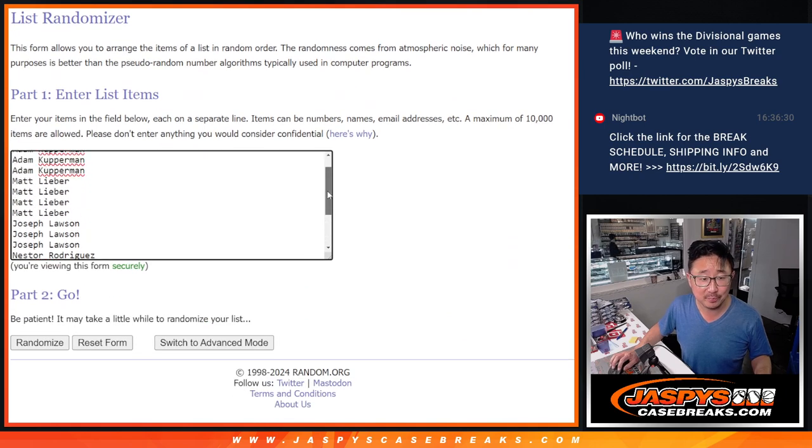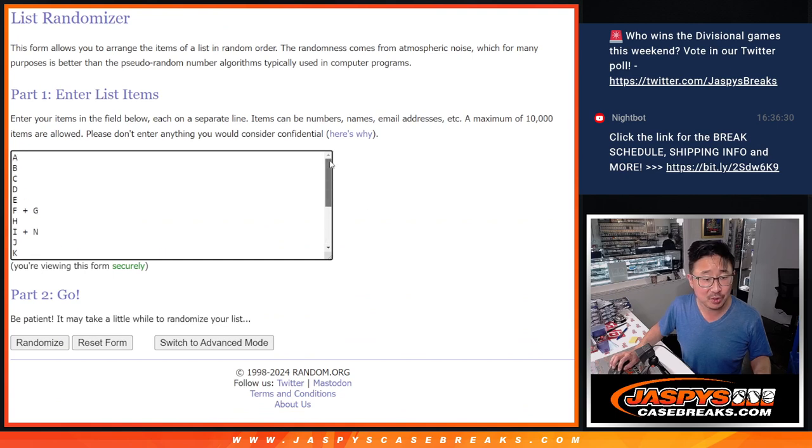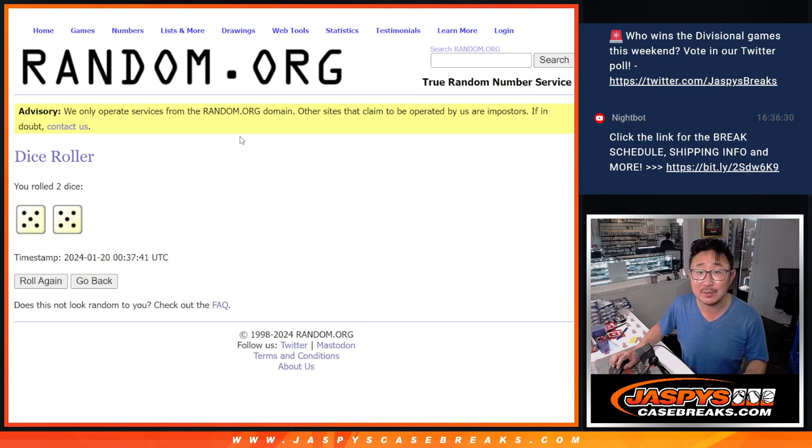Big thanks to this group for getting after it. Appreciate you on a Friday — special Friday for me, we usually don't do Fridays. There's the letters right there. Let's roll it, let's randomize names and letters.